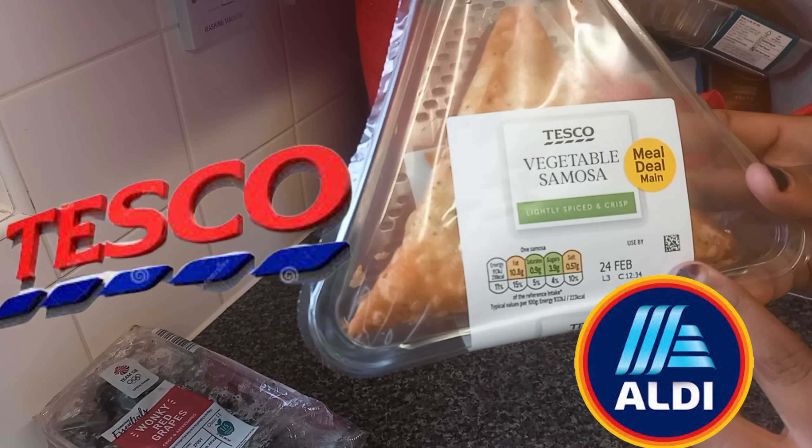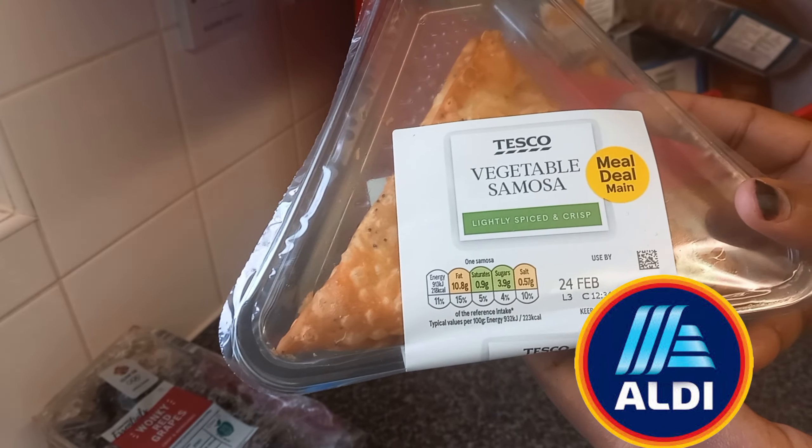Hello everyone, I hope you are doing well. Today I'm going to do a haul from Aldi and Tesco. Starting here, we have grapes, and this is vegetable samosa — if you haven't tried these, try them, they are so good. And also we have this vegan fried chicken.